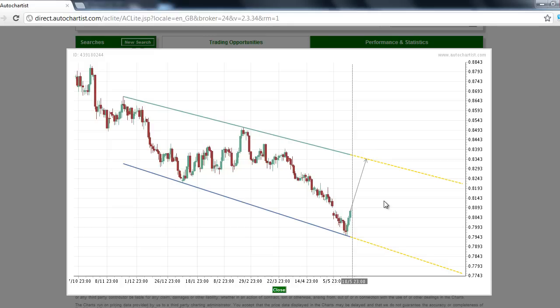Our Forex analysis of the Euro/British Pound, symbol EURGBP, shows the formation of a potentially bullish emerging chart pattern. On the 1440-minute chart, this is a channel down chart pattern, and it is often attractive to the swing trader.